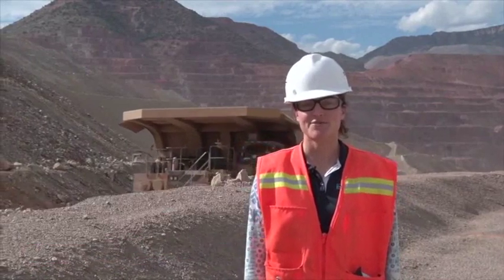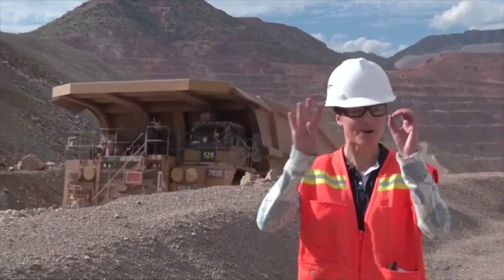Did you know that in one year the Morenci mine moves enough material to fill up the Dallas Cowboys Stadium 40 times?